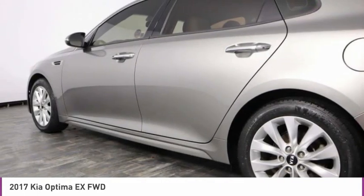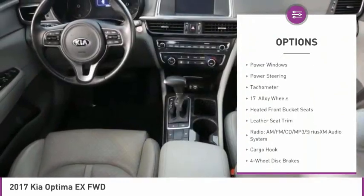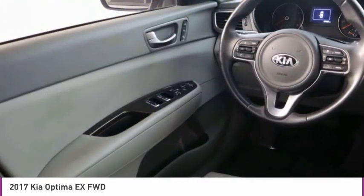Here are some of this vehicle's great options: electronic stability control, alloy wheels, brake assist, four-wheel disc brakes, heated steering wheel, heated front seats, low tire pressure warning, power windows, power steering, tachometer.